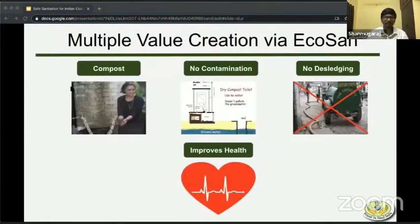How is eco-sand creating value in multiple ways? First, it produces very high-quality compost. Most importantly, there is no contamination — this is what makes it stand out from pit latrines. No desludging is required, so there are no third parties involved, which makes maintenance easier. It also obviously helps in improving health to a great extent.